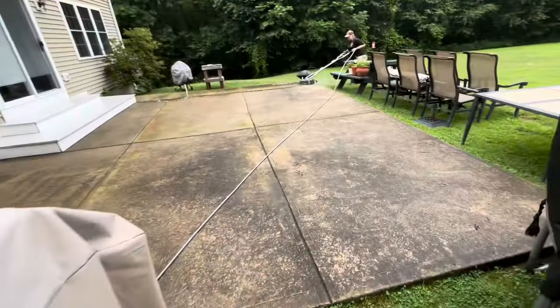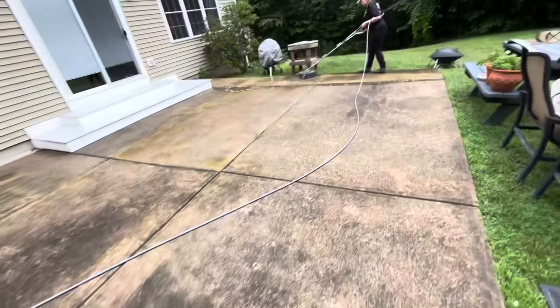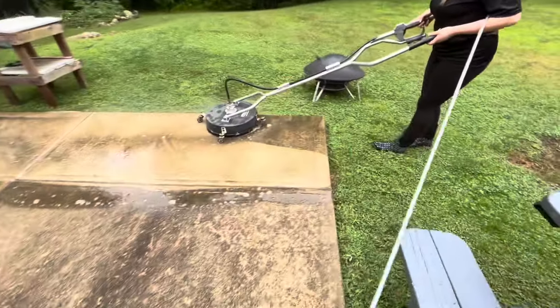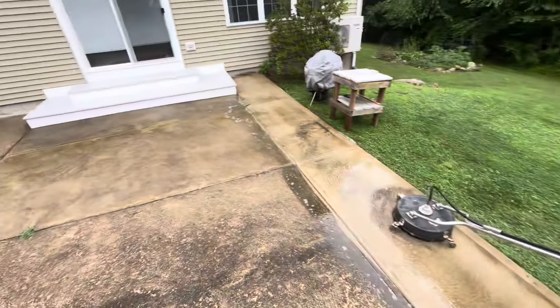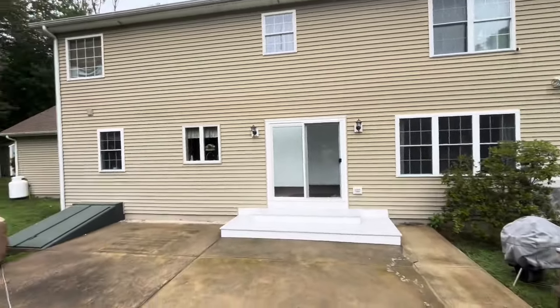Lauren and I have set up on the next project in Brooklyn, Connecticut. We've got this nasty concrete patio to clean. Lauren's on the Hammerhead surface cleaner doing a great job — instant results. I'm going to come back and post-treat with some 3% when she's done, and then we've got a regular old Cape house wash.